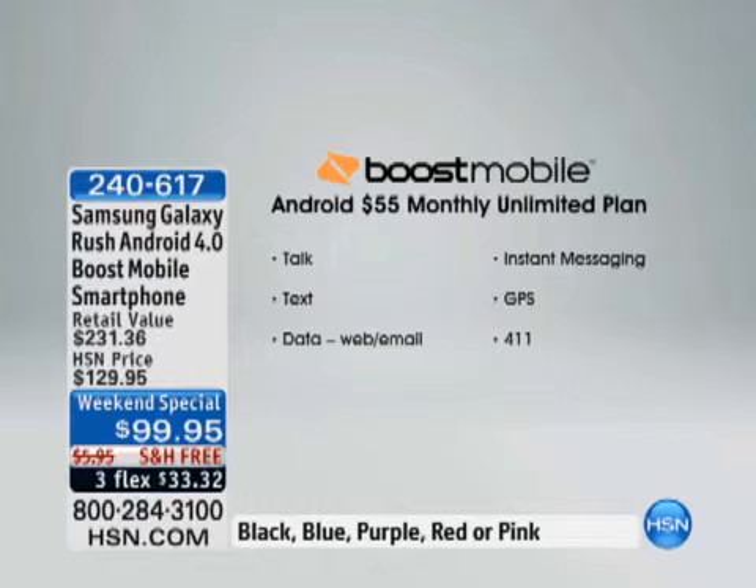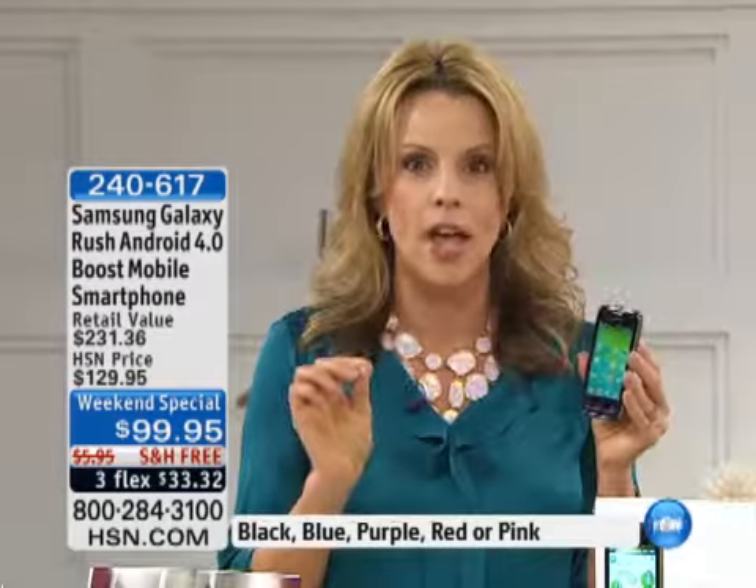$55 a month gives you unlimited talk — you can talk as much as you want — unlimited texting, unlimited data, which means going online and instant messaging. Your GPS is even included in that $55 a month, and then unlimited 411. This is Boost Mobile, part of the large Sprint 3G nationwide network.